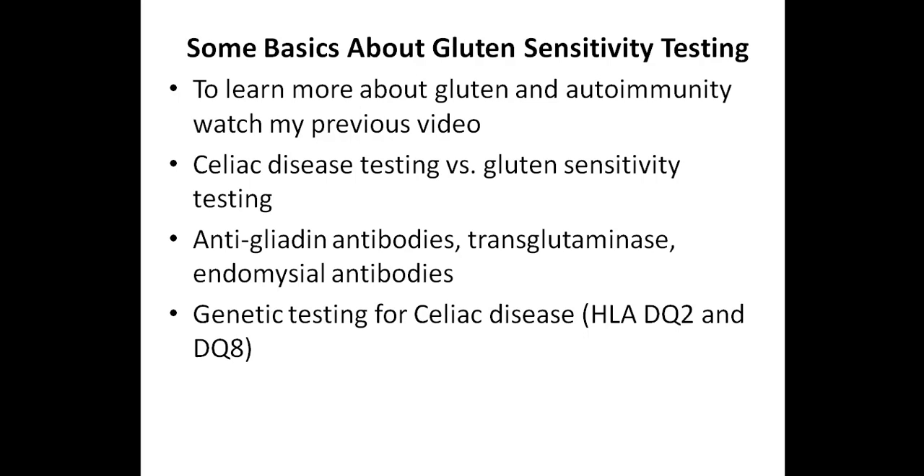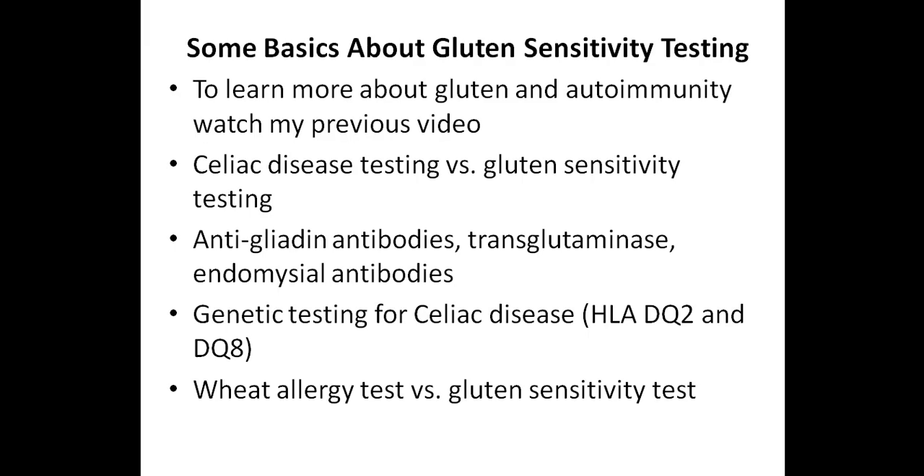If one or both of the HLA-DQ2 or HLA-DQ8 markers are positive, you have a much greater chance of developing celiac disease, but their presence doesn't confirm or guarantee you will develop it. Food allergies are typically IgE-mediated, and a wheat allergy also involves IgE immunoglobulins. Food sensitivities involve IgG antibodies, which are found in all body fluids and play a role in fighting infections. These are delayed-type reactions — someone with an IgE-mediated allergy develops symptoms within two hours, while IgG food sensitivity symptoms can take a few days to appear.